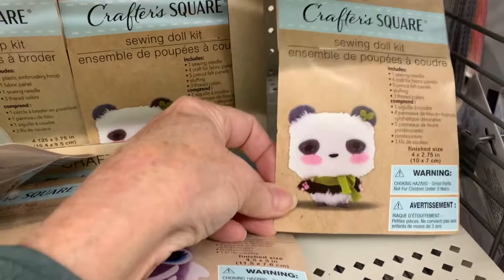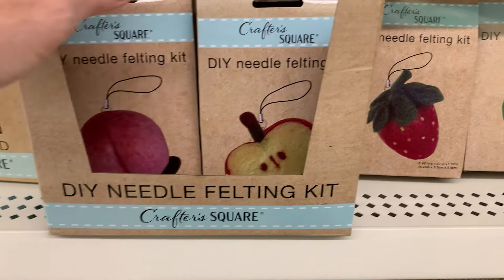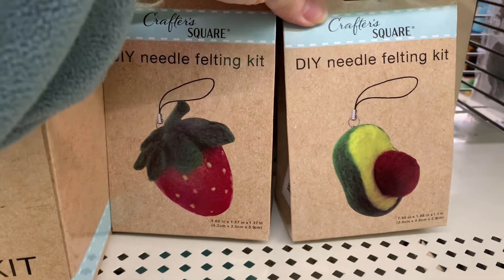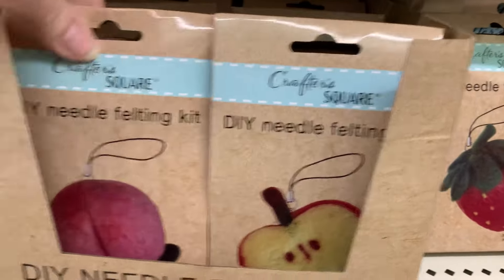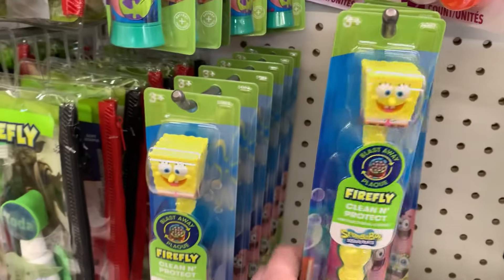There's also a panda, and then what they're calling a DIY felting kit — also stuffed and made with felt. Options include an avocado, strawberry, an apple, and a peach.